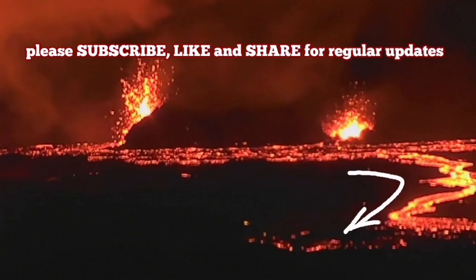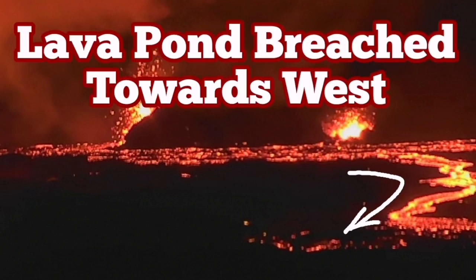The Meteorological Office of Iceland also released an image, but that is now obsolete as well. The new lava flow is flowing toward the west, closer to the chain of craters.